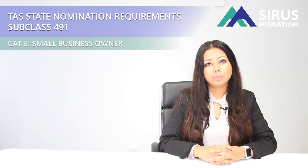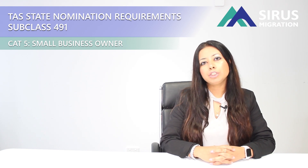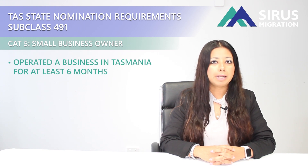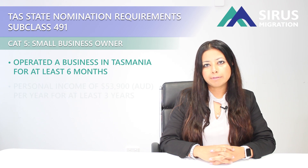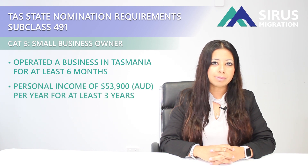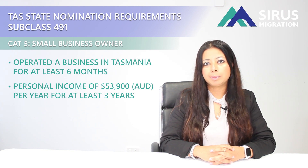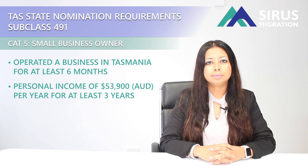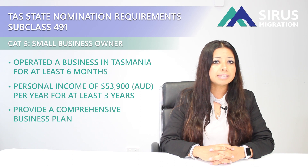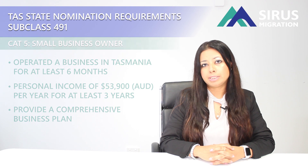The last category, category five, is the Small Business Owner category. Under this category you need to be running a business in Tasmania for a period of six months before you apply for the nomination. You will also have to demonstrate that you will be earning an income of $53,900 for a period of three years to meet the eligibility requirements for the permanent visa subclass 191. You will also need to provide a comprehensive business plan with your application.